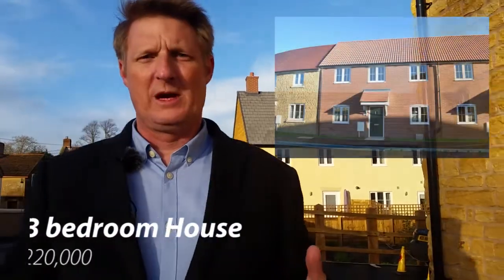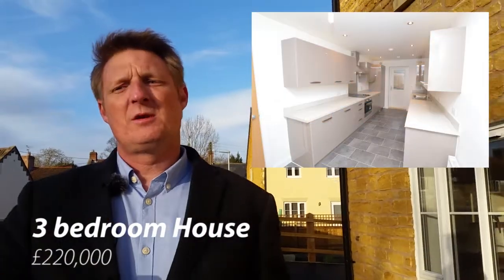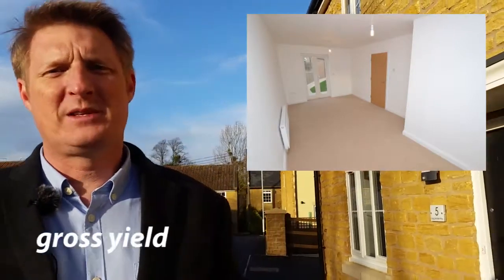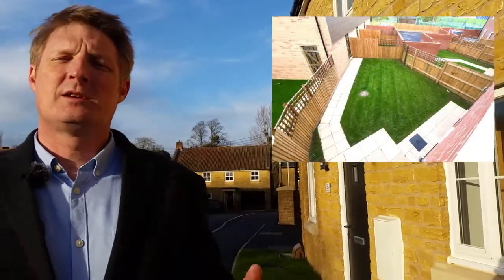We also have a three-bedroom property here at £220,000. That will return somewhere around about £800 to £900 a month. Again, only about a four and a half percent gross yield, which would be quite low for what you'd expect to get. However, you've got to take into account the lack of any maintenance that you would have to do, and the fact that everything's brand new.